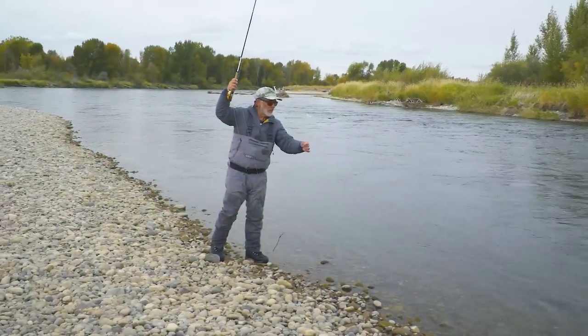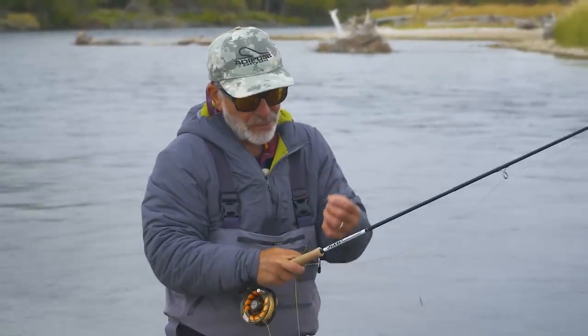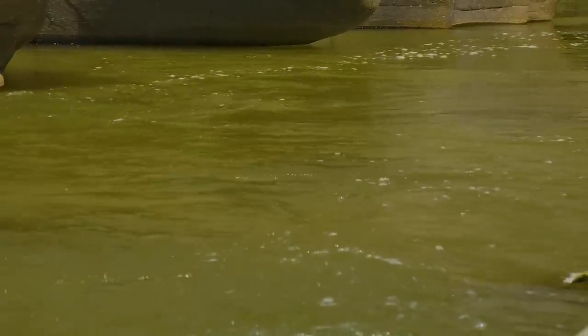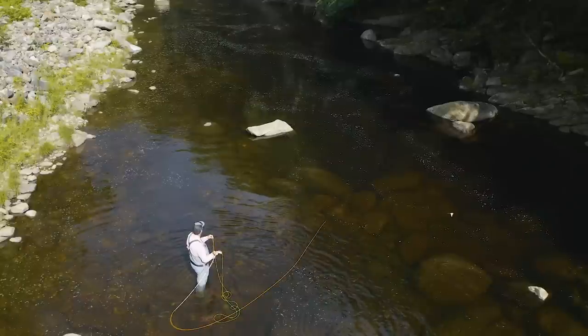Looking for the main current threads is not that hard either. You can see the current plainly in faster areas, and a good plan is to concentrate on the edges between fast and moderate current, called seams. In slower water or the middle of a flat pool, it's not that simple. But if you look for the line of bubbles and tiny debris on the surface, you'll find trout close by. That debris line also carries all the insects that have hatched or fallen into the water — it's like a road map to feeding trout.